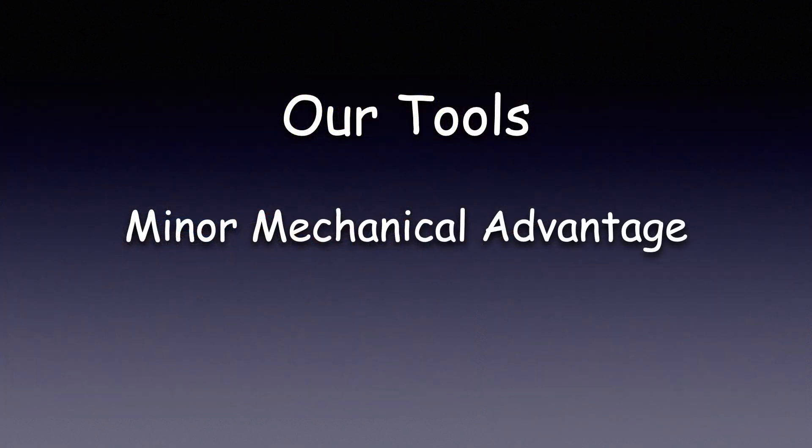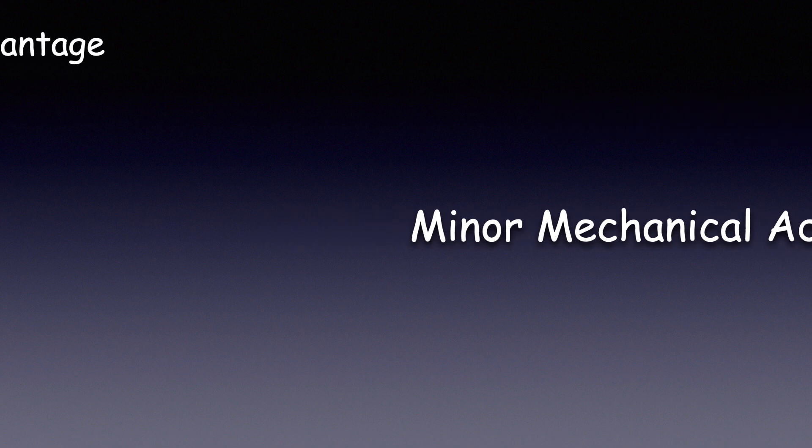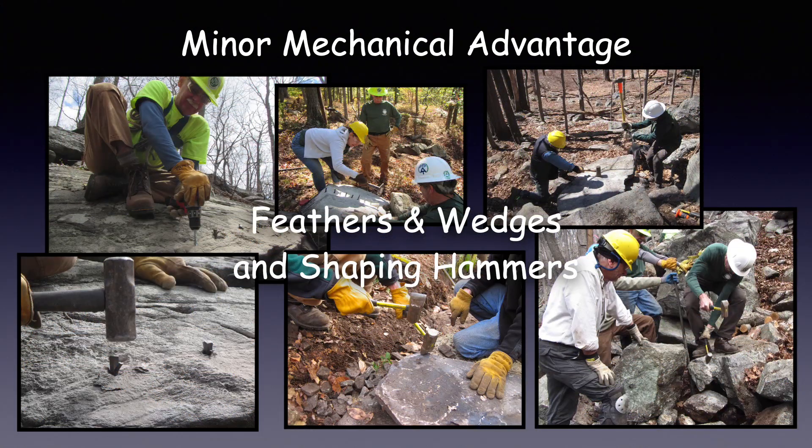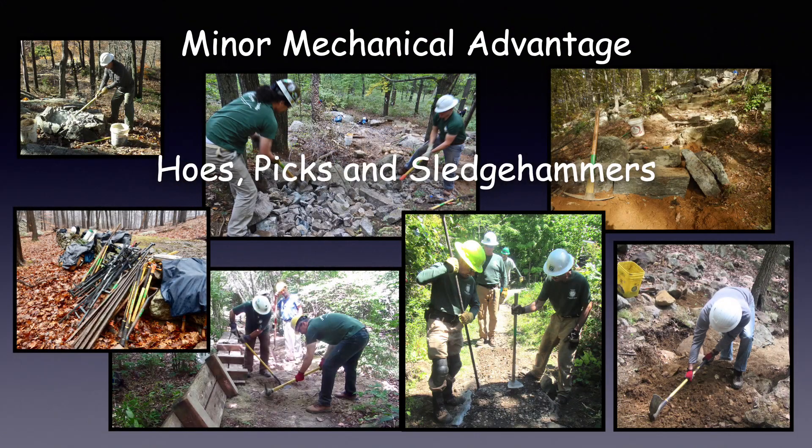First up, minor mechanical advantage. Slings, ropes, and rock bars offer minor mechanical advantage. Feathers and wedges and shaping hammers offer additional minor mechanical advantage when shaping big rocks. Hoes, picks, and sledgehammers are basic examples of minor mechanical advantage and we use them every day.